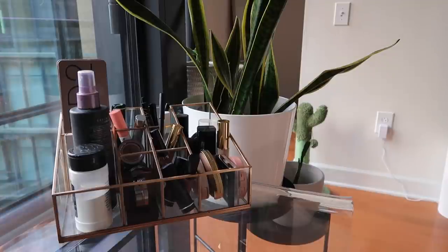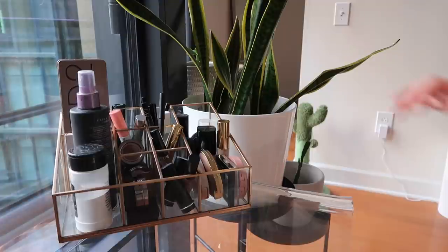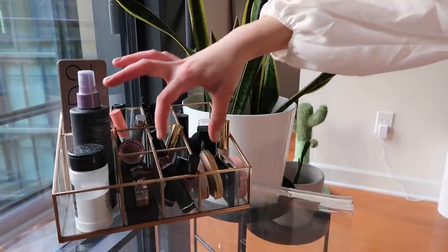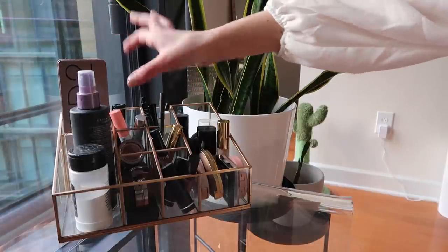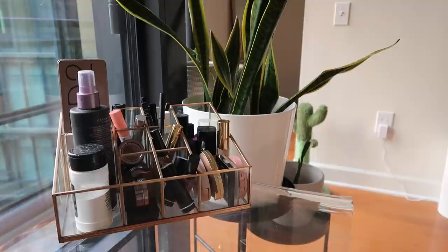I think the last time I filmed a decluttering video I was still using a three-drawer system, so I did upgrade. I really love this organizer because you can see everything at once, unlike the drawer system, and it looks a little bit nicer on the counter. In the big section I have all my face products, here are lip products, and then it goes into eye makeup and some bigger things that didn't fit anywhere else. I'm going to start with my face makeup because I feel like that's probably the most narrowed-down section, so I know I don't have too many choices to make there.